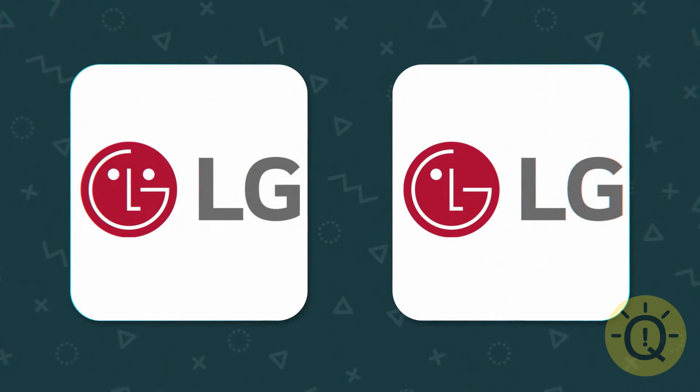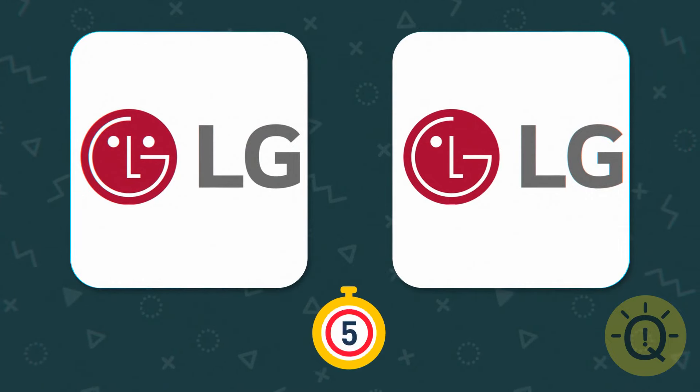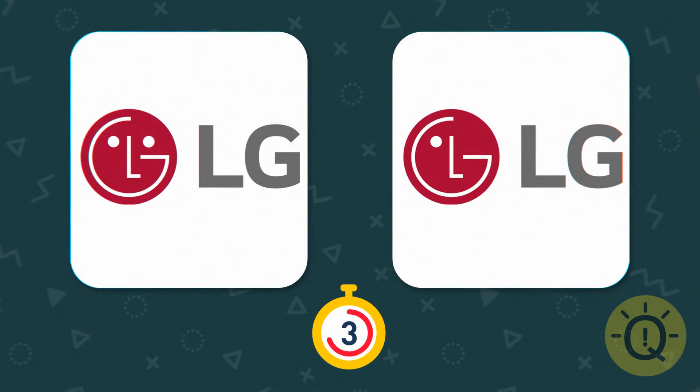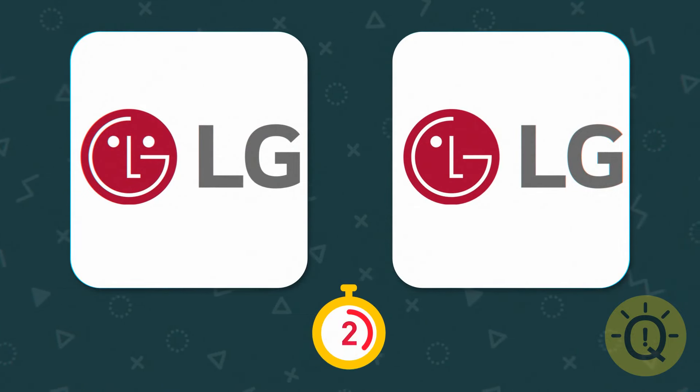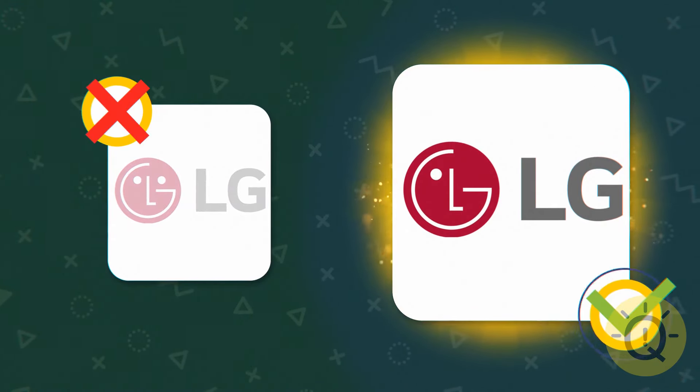LG's logo looks like a face, but how many eyes does it have? Just one.